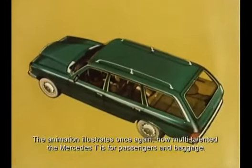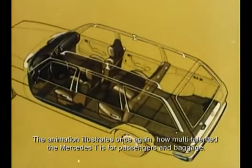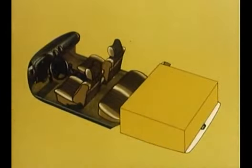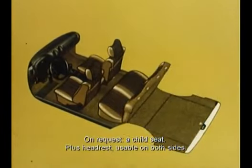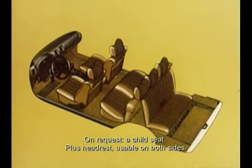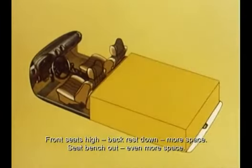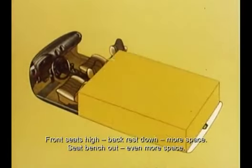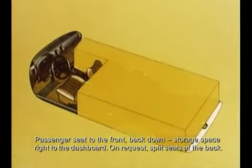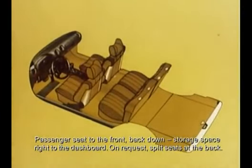Der Mercedes T lässt sich vielseitig für Passagiere und Zuladung verwandeln: durchgehende Sitzbank im Fond, auf Wunsch Kindersitzbank zusätzlich plus Kopfstützen, beidseitig nutzbar. Fondssitzbank hochgeklappt, Lehne runtergeklappt — Laderaum größer. Sitzbank raus — Laderaum noch größer. Beifahrersitz nach vorn, Lehne zurück — durchgehender Gepäckraum bis zum Armaturenbrett.